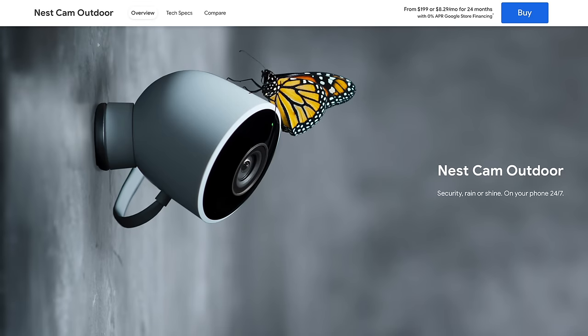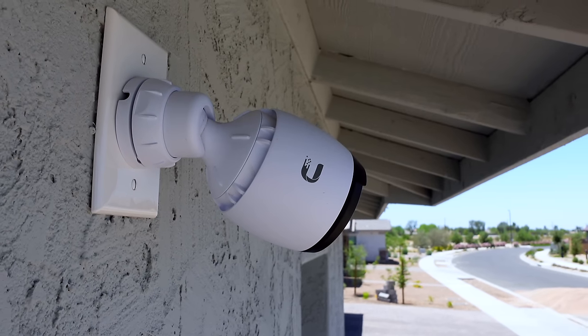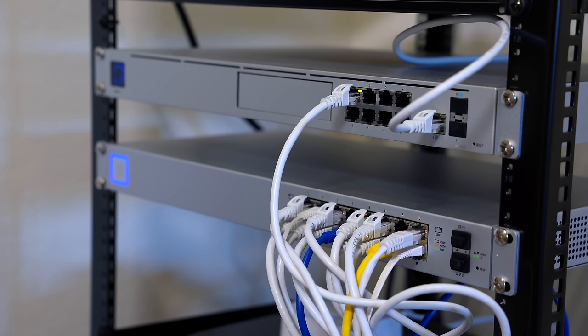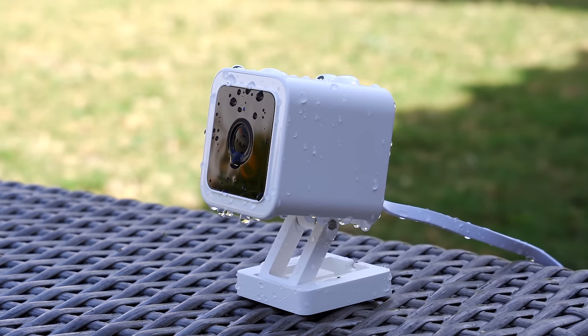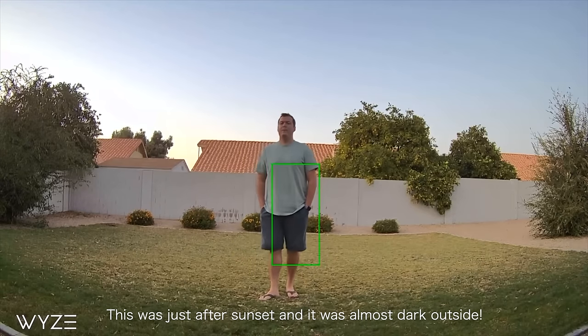That might seem like a lot, but let's compare it with other options. Nest Outdoor is $200 a camera, so $800 for four cameras, plus $120 a year for 24/7 cloud recording — after five years you're looking at $1,400 total. Unify is even more expensive: one 4K camera is $450, and after the cameras you still need a Dream Machine Pro, PoE switch, and a hard drive. You're easily spending $1,500 to $2,000 — around triple the cost of Reolink. Or you could go the opposite direction and get a Wyze Cam V3 and a Micro SD card for about $50, so about $200 for a similar four-camera setup.